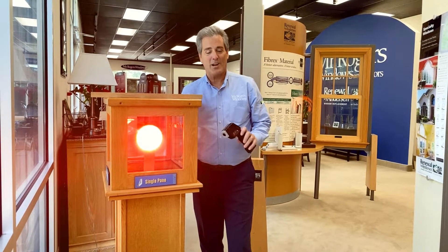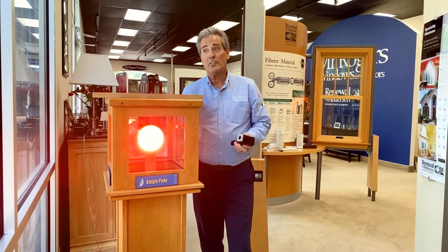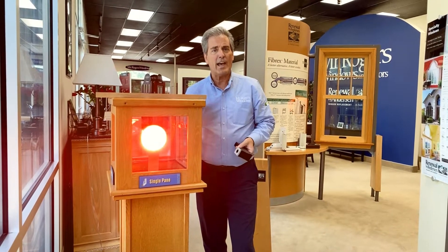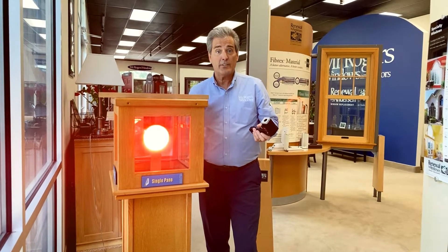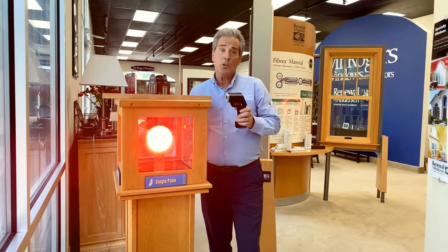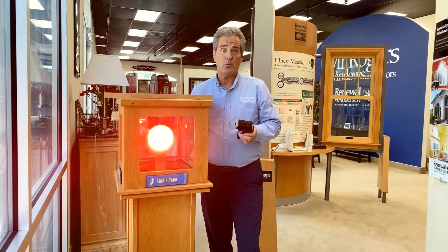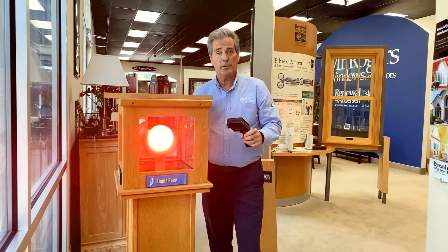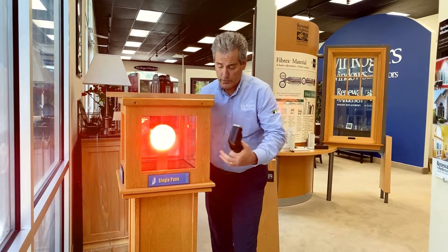Hi folks, Jerry Rogers here with Mr. Rogers Windows. A lot of folks ask me what's so good about your Anderson window, and especially the glass — it makes up 85% of the window. Isn't every glass the same? Well, no, all glass is not created equal, and I wanted to show you the differences between the types of glass that are available.